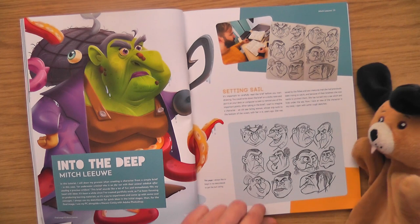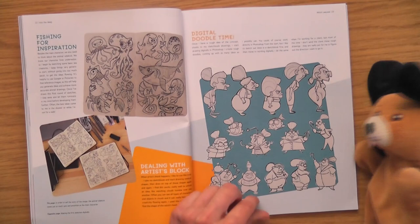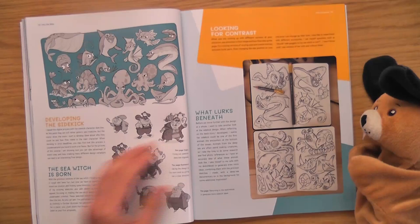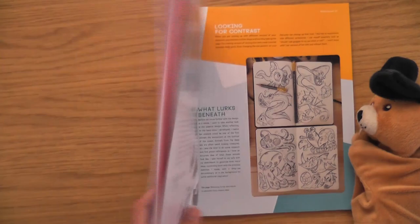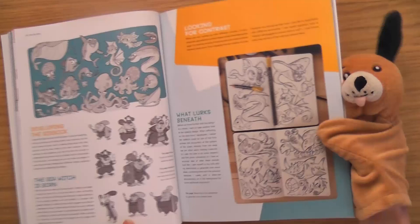Into the deep — some sort of witch. She's cool, I like her. Digital doodle time. Oh, I love sketches. Oh I love this one — loads of sketches. I like this. They're more sort of like refined sketches.